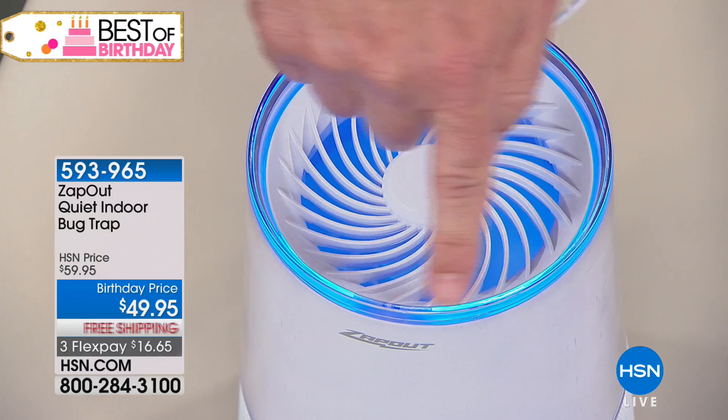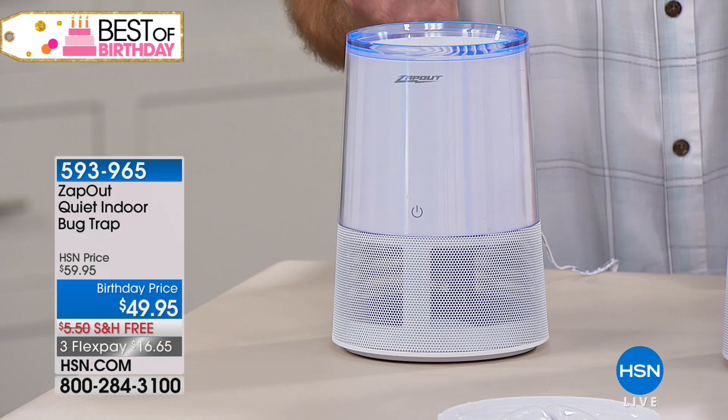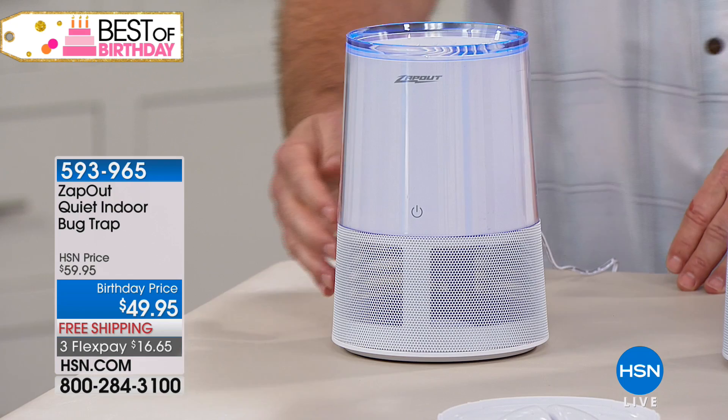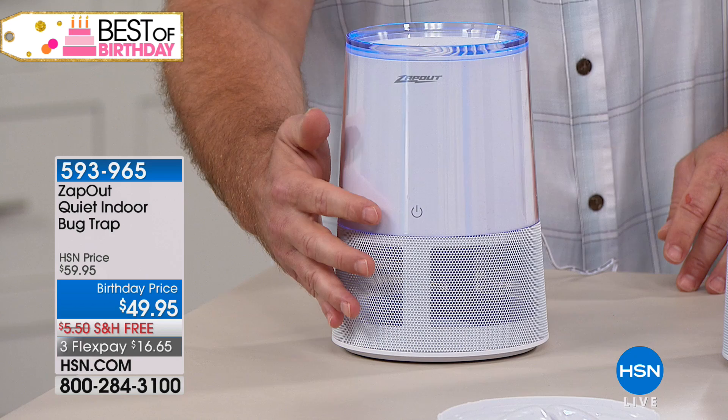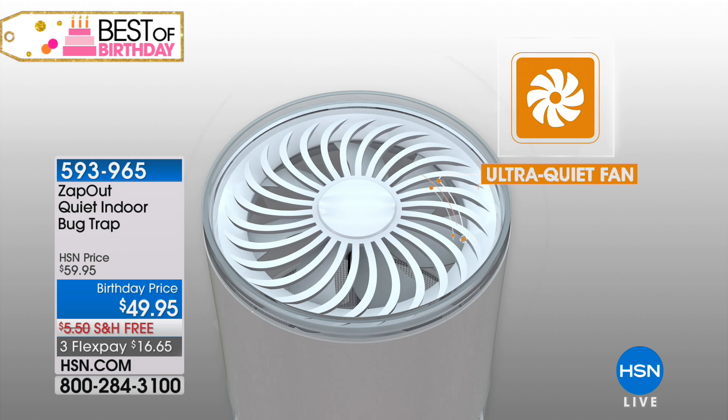Your mosquitoes are attracted to this machine. When they hover around it, there's a whisper-quiet fan that works as a vortex — it sucks them down and captures them into this little basket. It's super easy to use: touch a button and you get 12 hours of power with automatic shutoff. In my house I turn it on at dusk and keep it in the entryway, between the back slider and the front door. With pets and kids constantly running in and out, you don't realize how many bugs come into your home.